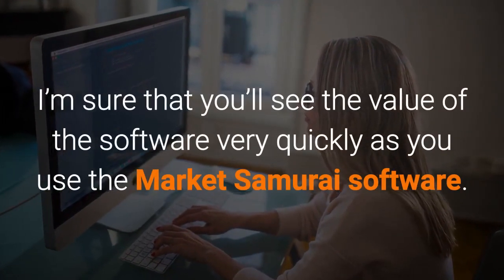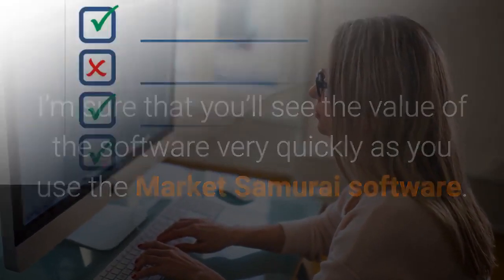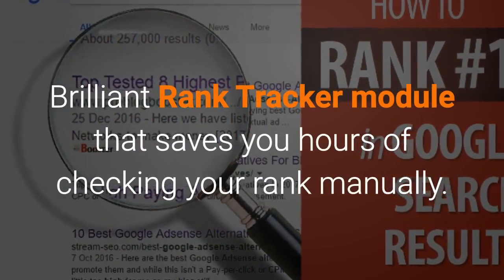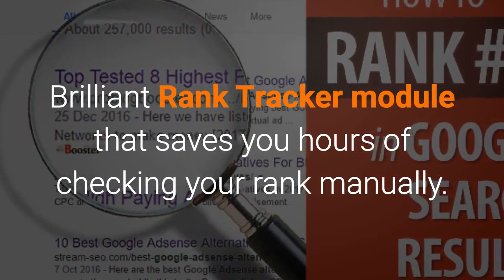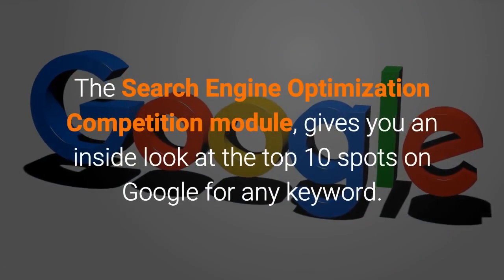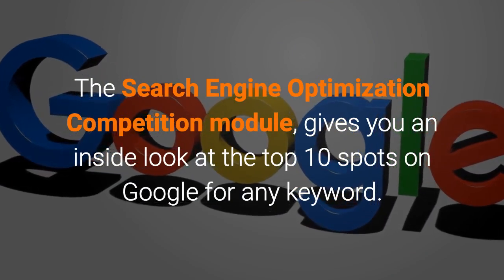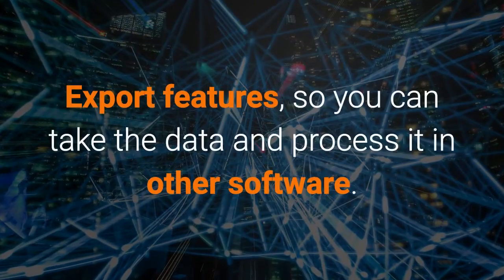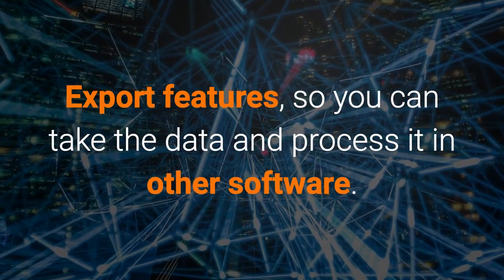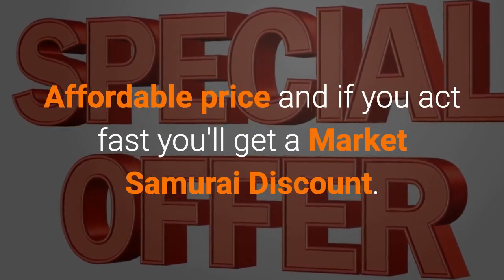I'm sure that you'll see the value of the software very quickly. Here's a short list of pros: a brilliant Rank Tracker module that saves you hours of checking your rank manually; a free Keyword Research module; the SEO Competition module gives you an inside look at the top 10 spots on Google for any keyword; export features so you can take the data and process it in other software; and an affordable price — if you act fast you'll get a Market Samurai discount.